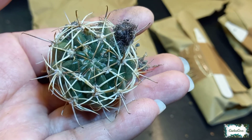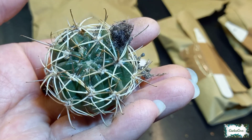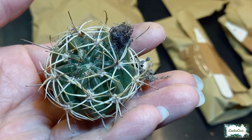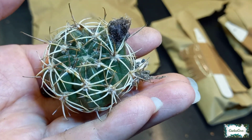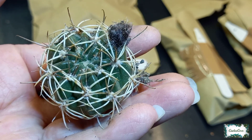It has a fluffy bud on there, so it could abort because it's been disturbed — but we'll never know. This is going to go straight under my grow lights, so hopefully it can continue to grow, or it just might fall off.